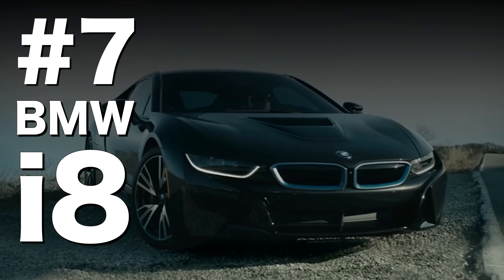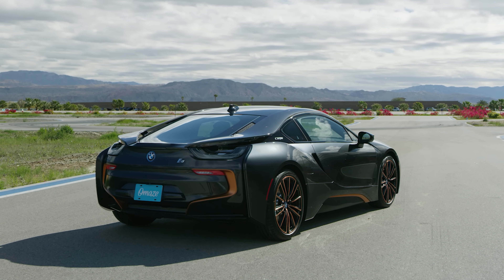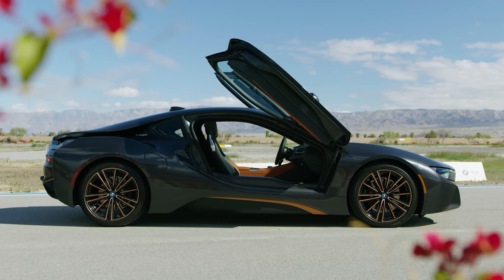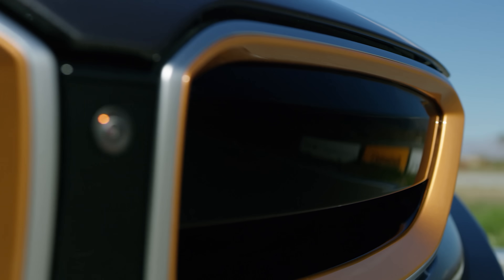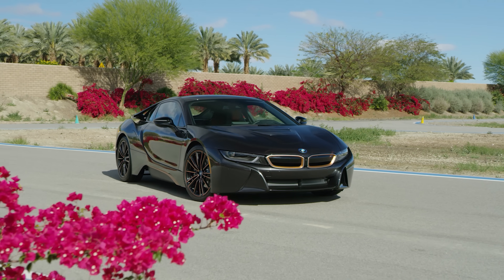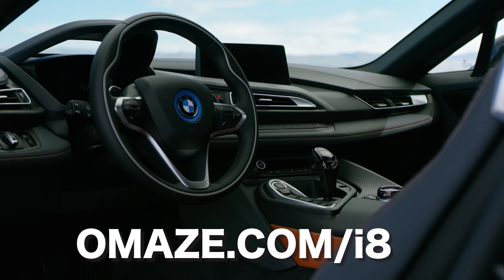So let's start with the BMW i8. For this video, we've partnered with Omaze to give away a 2020 Ultimate Sophisto Edition, which is basically a funky send-off version of the i8 in an e-copper trim. It's very cool, and you get to win US$20,000 on top. We'll talk more about it at the end of the video, but if you want to enter, it's omaze.com/i8, and your money goes towards a good cause.